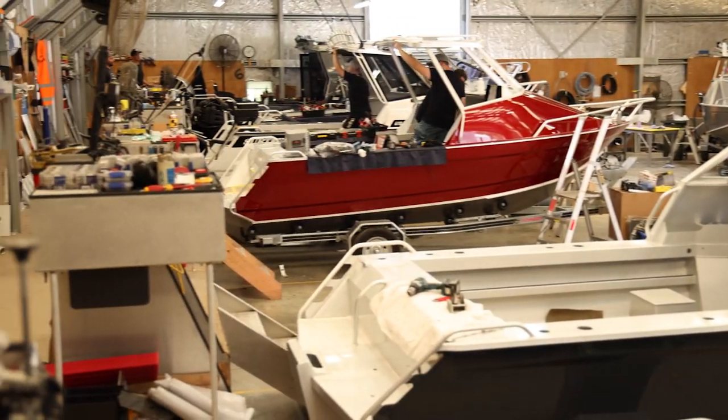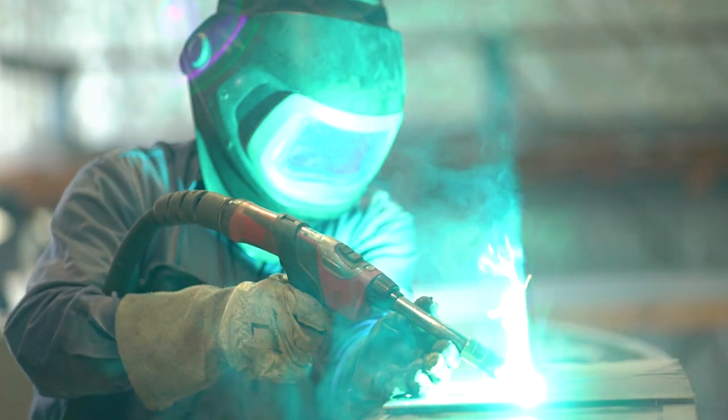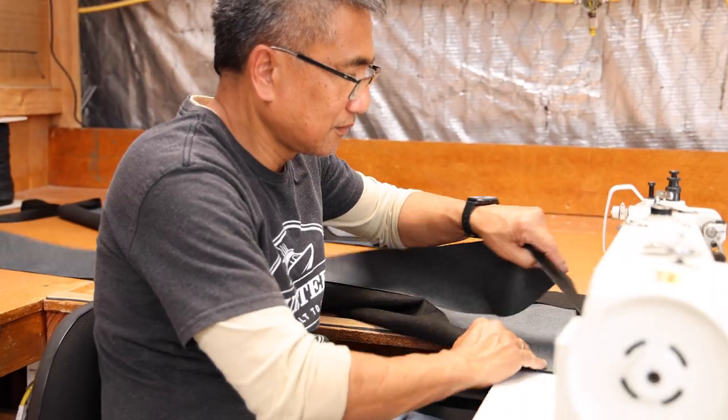I'm Chris and I'm the production manager of Seat East Boats. I've been here for about six years and on a day-to-day basis I make sure that everything from weld, paint, upholstery and fit out runs smoothly.